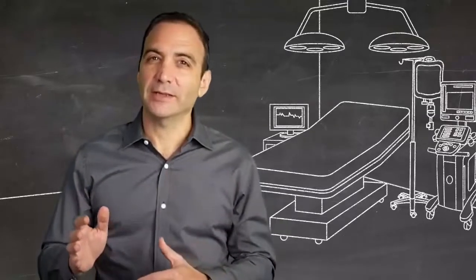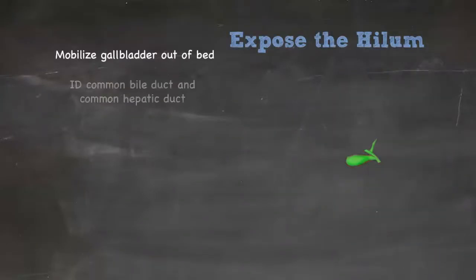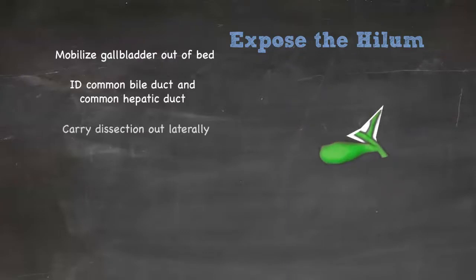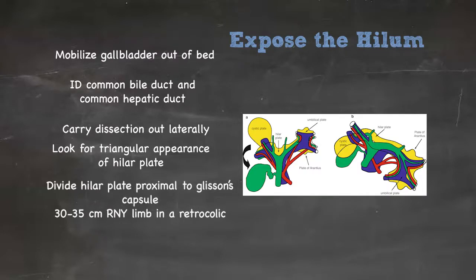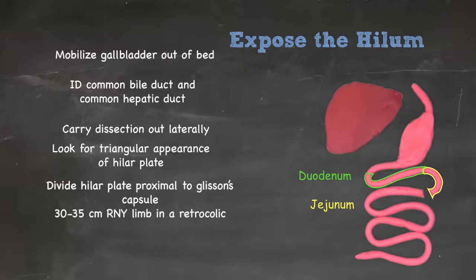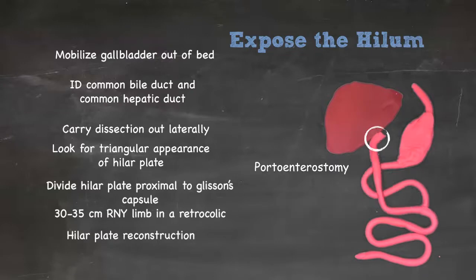To expose the hilum, we mobilize the gallbladder out of its bed to identify the common bile duct and common hepatic duct, carrying the dissection out laterally to where the arteries begin to branch. This yields a triangle-like appearance of the hilar plate extending from the common hepatic duct down to the broader base — the classic finding in biliary atresia. We then sharply transect the hilar plate right proximal to Glisson's capsule, create a 30 to 35 centimeter Roux-en-Y limb, bring it up in a retrocolic fashion, and proceed with hilar plate reconstruction.